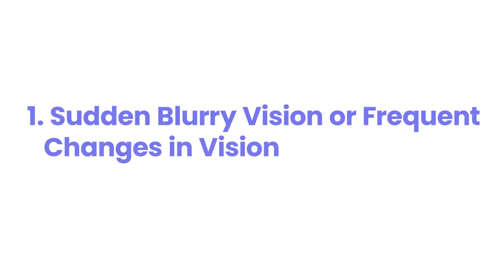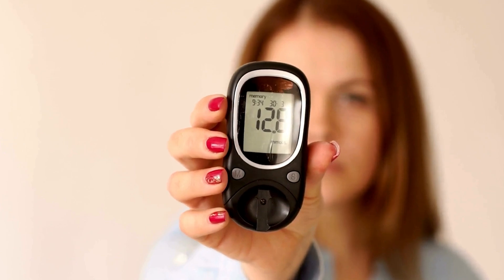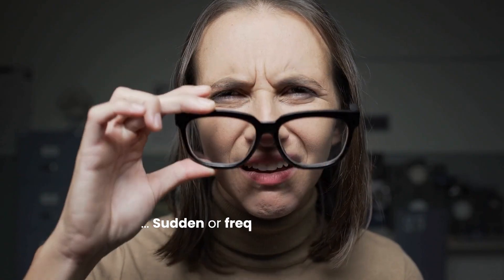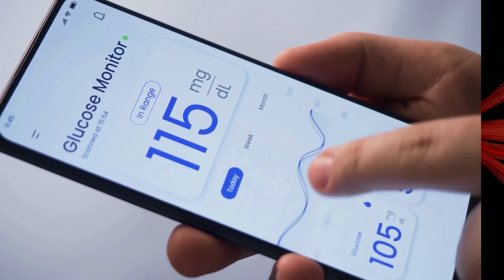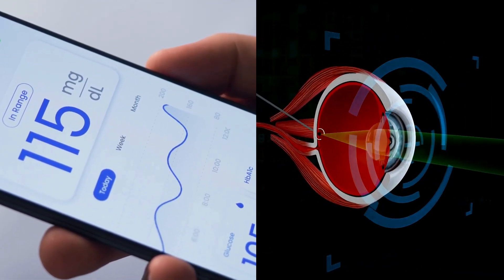Number one: sudden blurry vision or frequent changes in vision. Experiencing occasional blurry vision might seem like a normal fluctuation, but for individuals with diabetes, sudden or frequent shifts in visual clarity can be a red flag. This isn't just about needing a new glasses prescription. High blood glucose levels can cause the lens of your eye to swell, leading to temporary blurred vision. According to the National Institutes of Health, these changes can happen rapidly as blood sugar levels fluctuate.